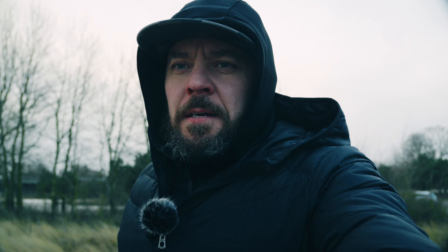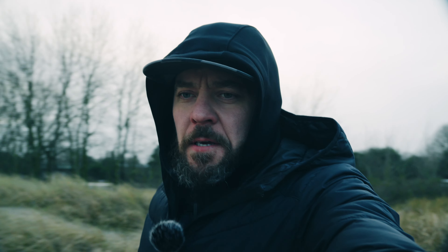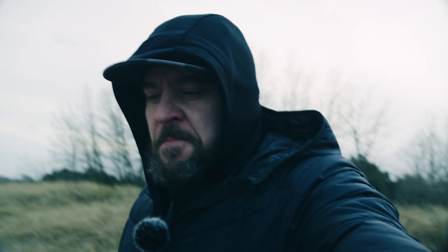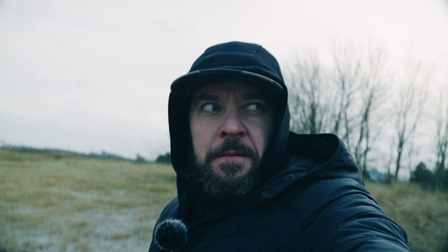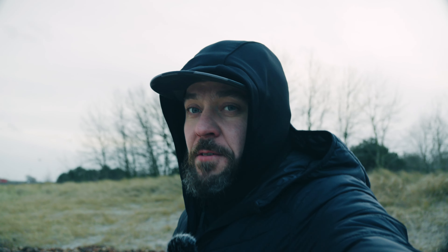Hey guys, so I picked up the DJI mics and today I'm out to test them out. Finally I'm out. It's not raining, it's windy cold, but at least not raining.